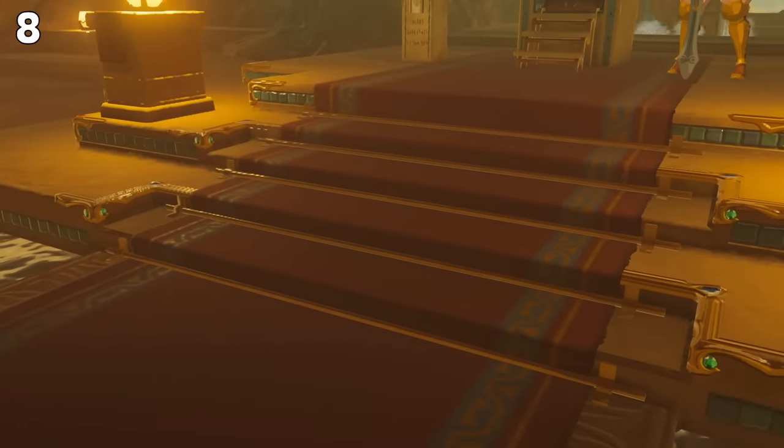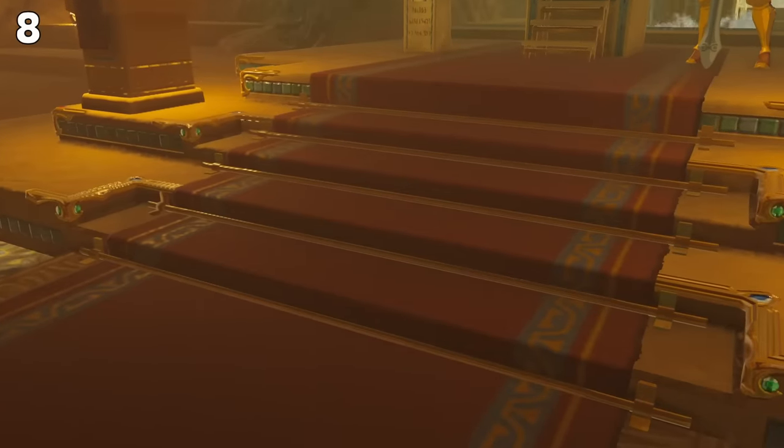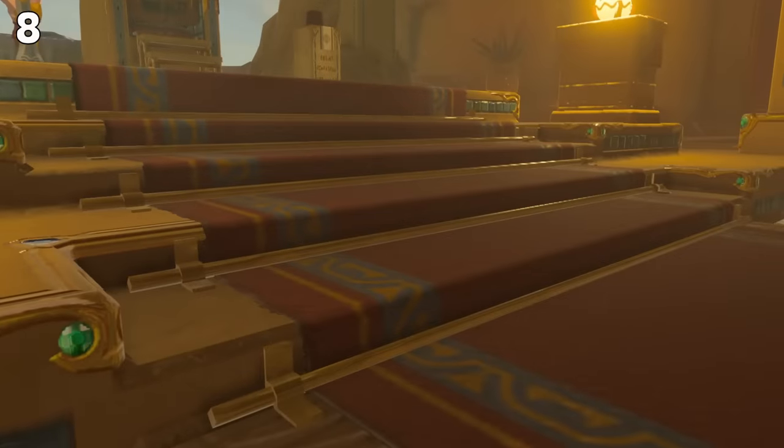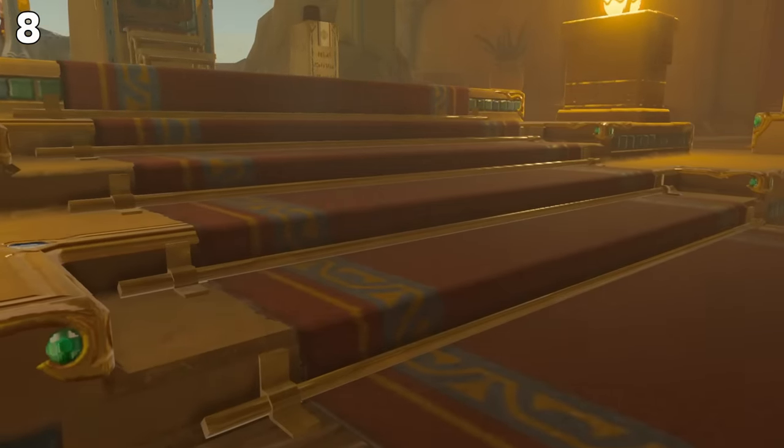One last detail about this place: the carpet in front of the throne is actually held in place by several metal poles that are bolted to the ground. That's some attention to detail if I've ever seen it.